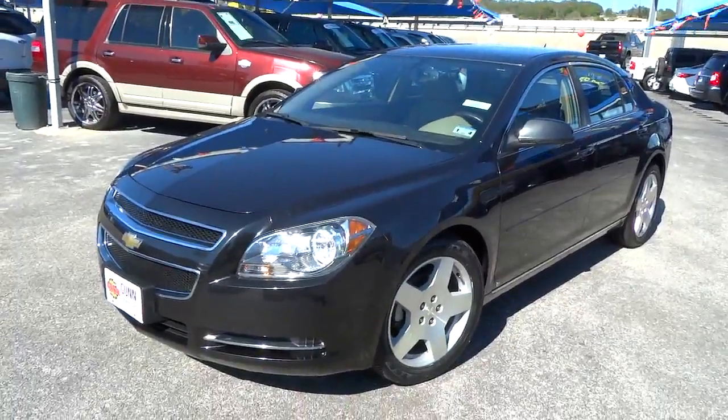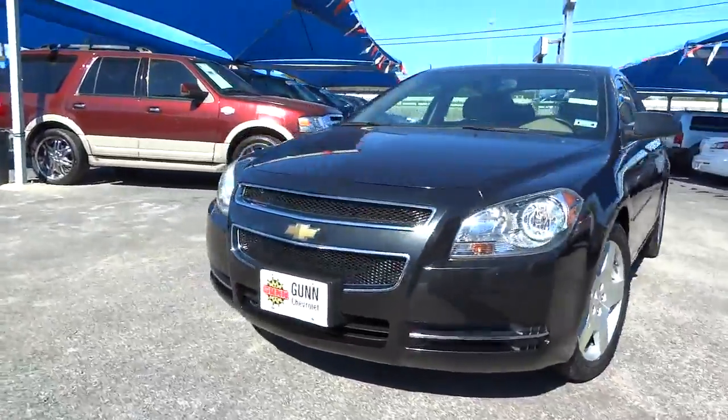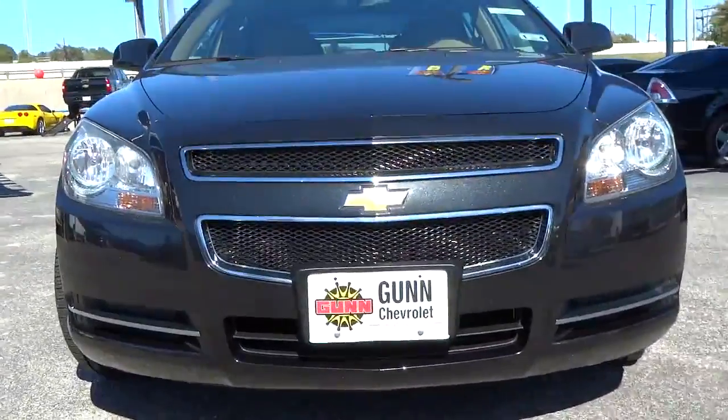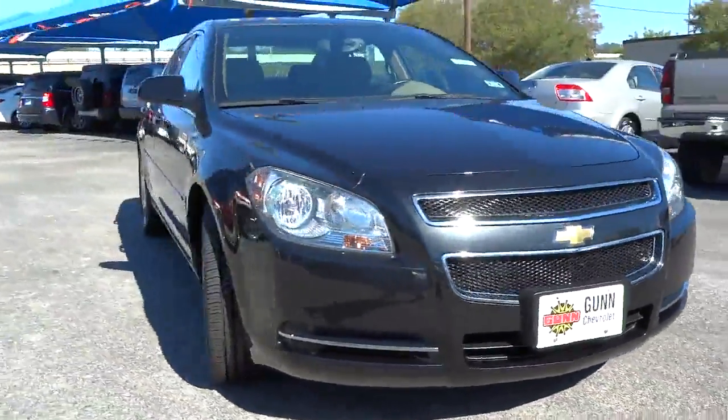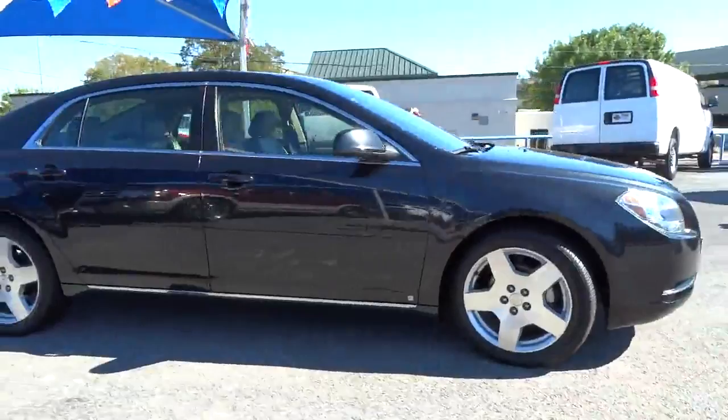The 2009 Malibu. A combination of performance and fuel economy, the Malibu is a great commuting car and is priced below $15,000. This vehicle has less than 75,000 miles. Here are some of this vehicle's great options.